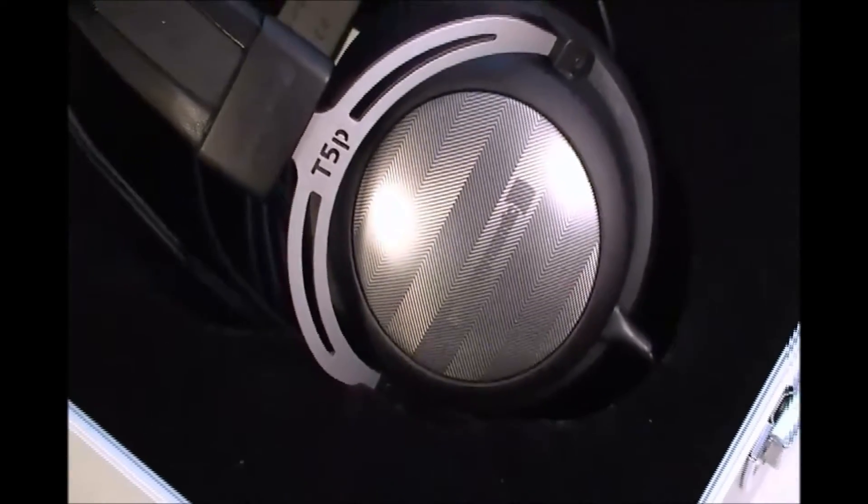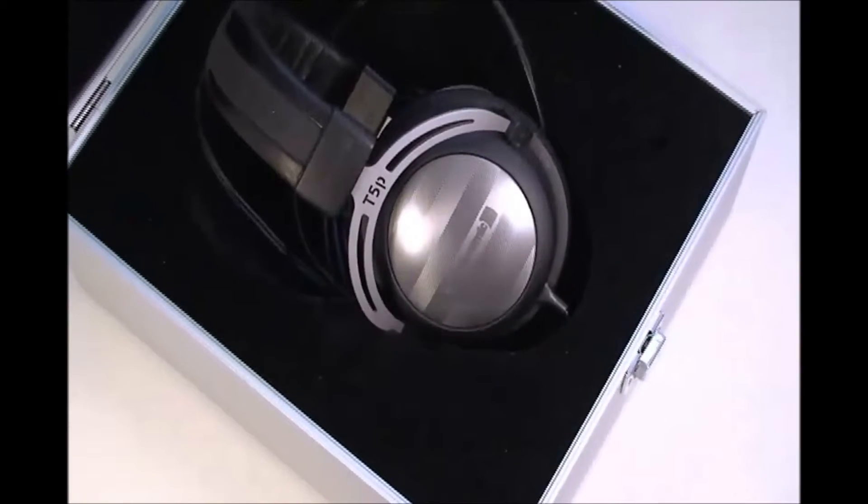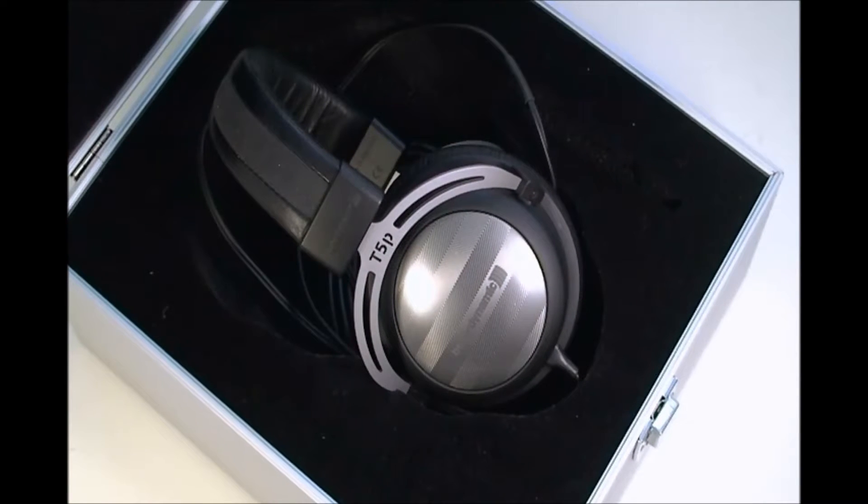Hello YouTube, JaynaCore11 here, and today I have the Beyerdynamic T5P Dynamic Headphones. First, I'd like to talk about the build on the headphones.